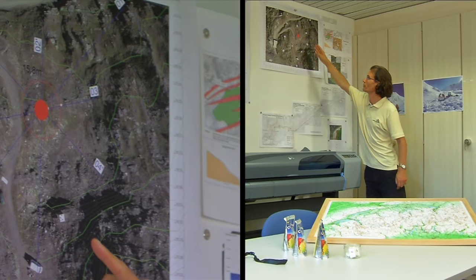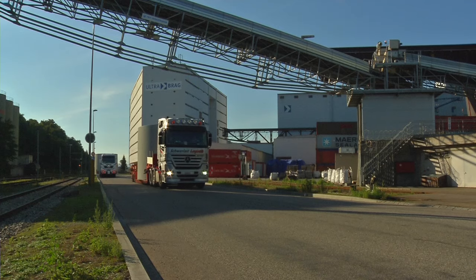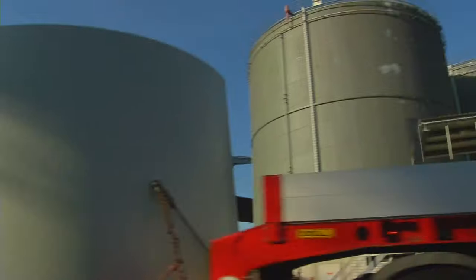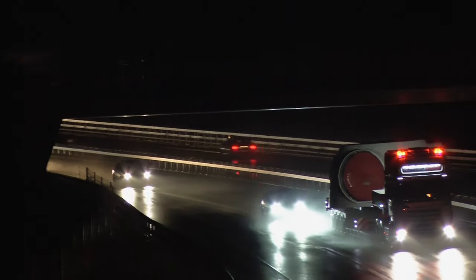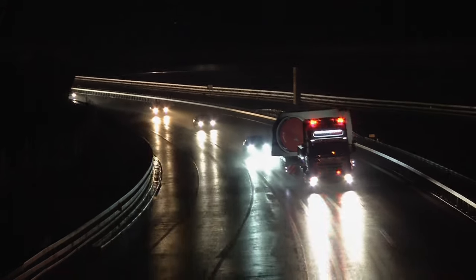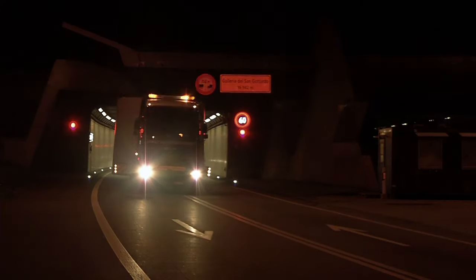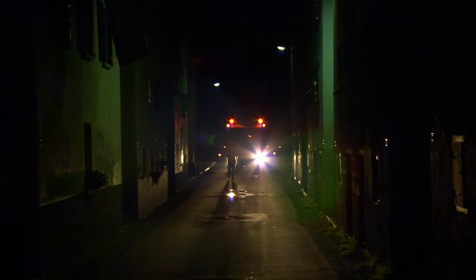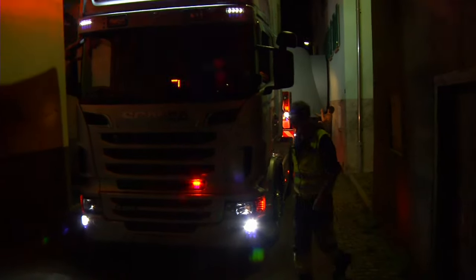The route through the Alps has been planned in great detail. From Basel, the elements are transported by trucks through Switzerland via the St. Gotthard tunnel. In certain villages, the streets are extremely narrow, making it very difficult to get through.